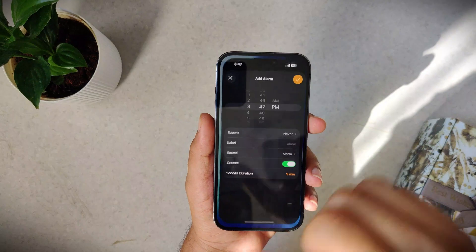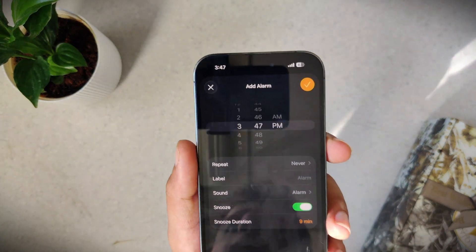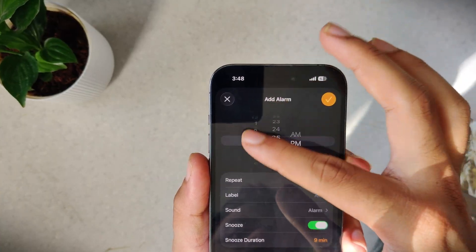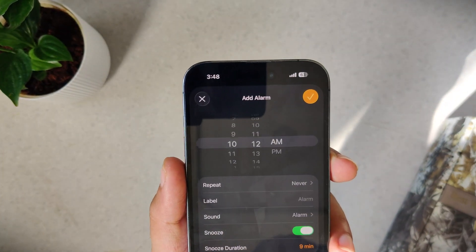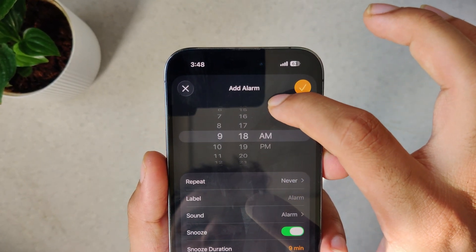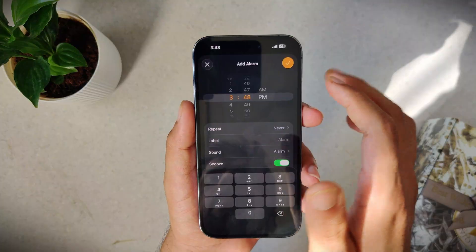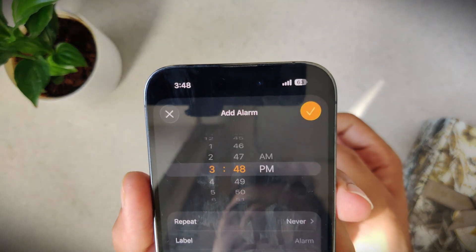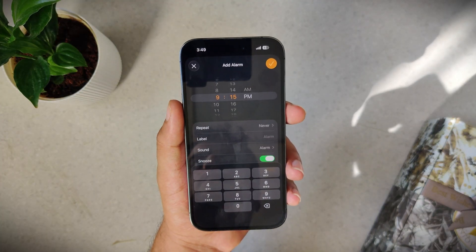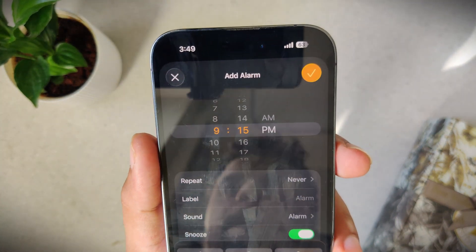Setting a timer on iPhone seems simple until you're spinning that wheel — you're just trying to set two hours but you keep overshooting, scrolling back, adjusting. And if you need something oddly specific like 47 seconds, forget it. But here's the trick: you don't have to spin the wheel at all. Just tap on the numbers, a keypad pops up, and you can type the exact time you want. It's one of those small hidden shortcuts that makes the experience more efficient.